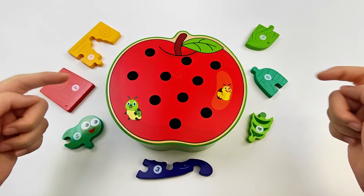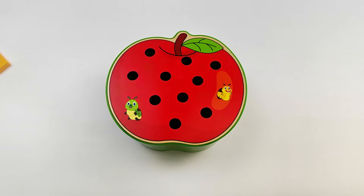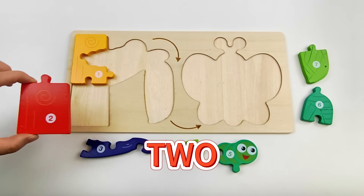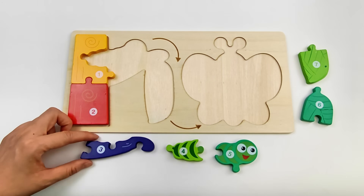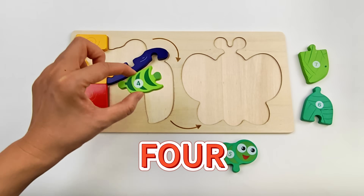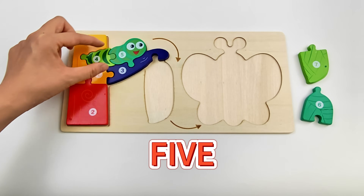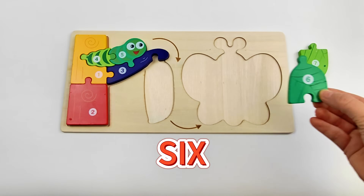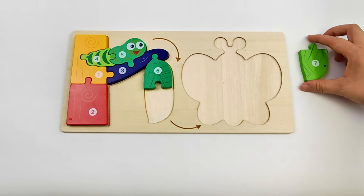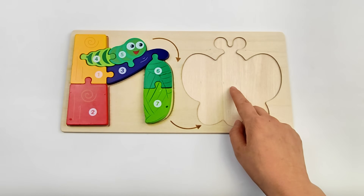Oh, here's our reward! Time to do the puzzle. This is puzzle piece number one. Two, three, four, five, six! It belongs right here. Number seven. We need to find more.